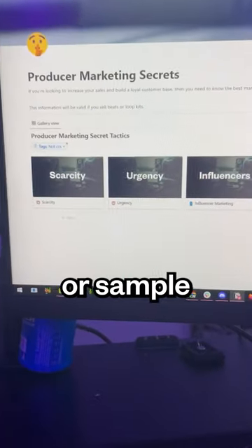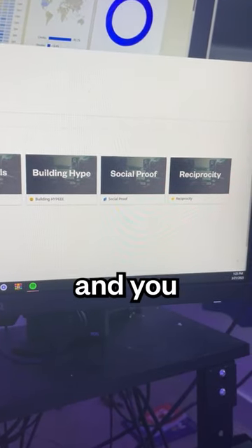So if you're trying to sell beats or sample kits, I put together a free guide with seven marketing secrets that you need to know. Click the link in the bio and you can get access to it.